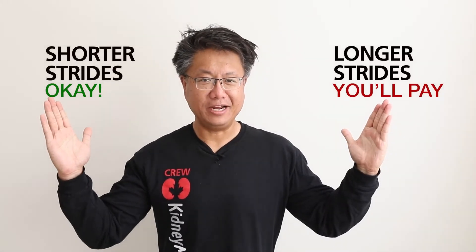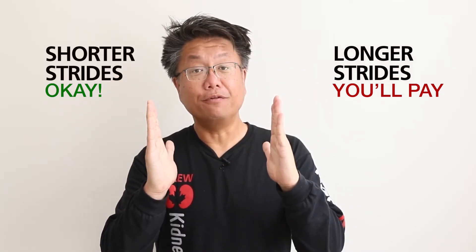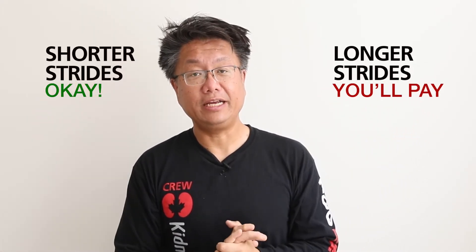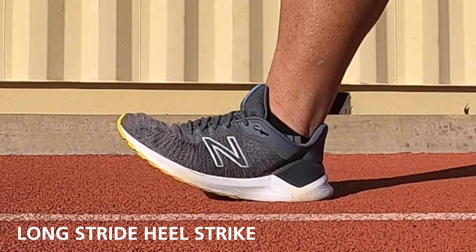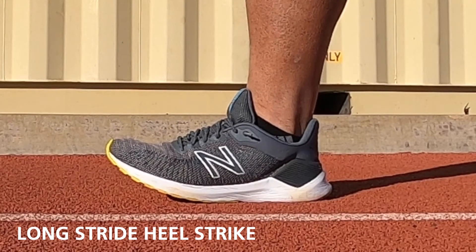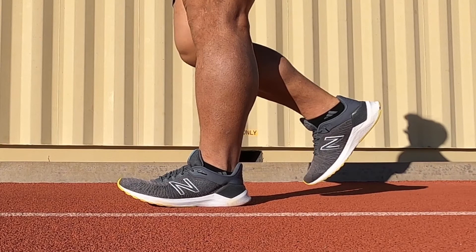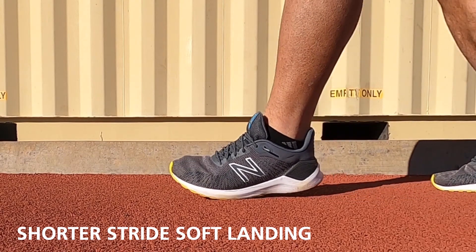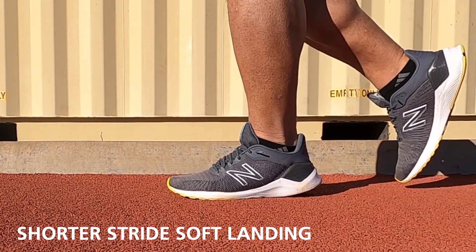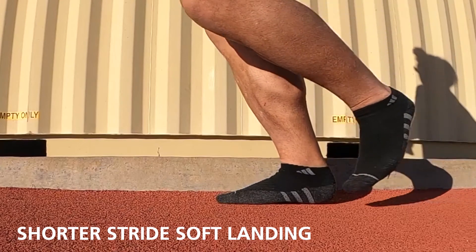My first tip is shorter strides — longer strides and you'll pay. Shorter strides allow you to walk with better form, whereas longer strides cause you to land on your heel, and that's where most injuries come from. When you land on your heel, all that energy gets absorbed by your shoe, and with a longer stride your knees become straight — the force of your body weight shoots up from your ankles to your knees to your hips. The better way is to take smaller strides, which forces you to land on your toes and midfoot where your foot absorbs your entire body weight. If you can imagine running barefoot in the kitchen, you always land on your toes and midfoot like a cat, never on your heel.